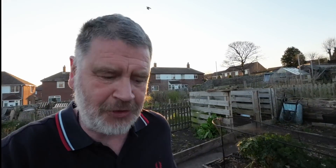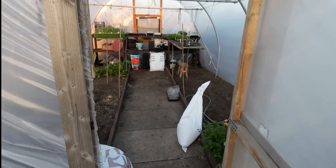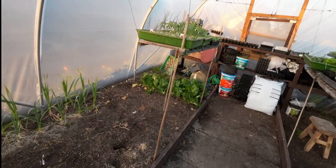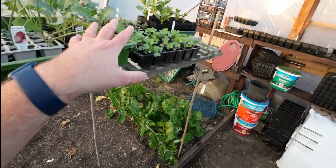Everything is almost to the point where we're nearly ready for the big plant out. It's just waiting. I'll quickly show you in the polytunnel because there's things that have been going on since last time. You've seen the garlic, you've seen all this kind of stuff, but we have some new additions.